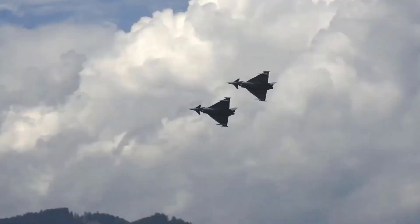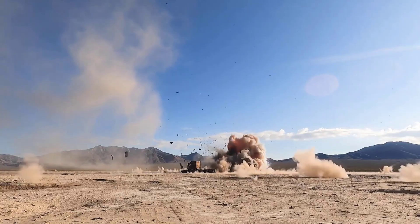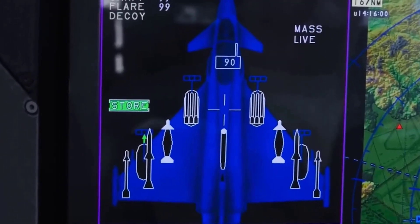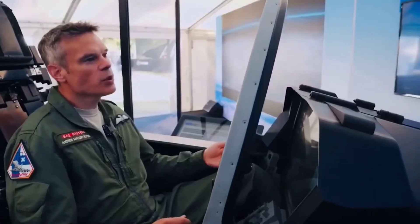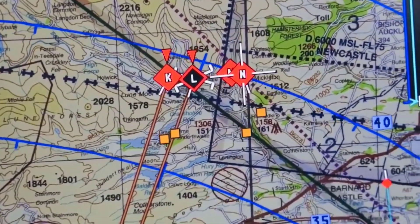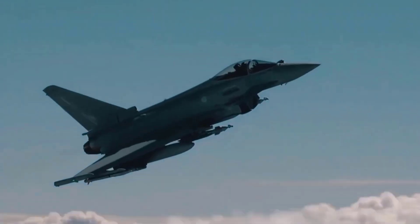The Typhoon has been involved in various conflicts, proving its effectiveness in real-world scenarios. Its ability to respond to evolving threats quickly, along with its advanced avionics, has placed it at the forefront of modern aerial combat. The journey of the Eurofighter Typhoon does not stop here. Continuous development and improvement are promised to enhance its capabilities, ensuring it remains at the forefront of aerospace technology. The Typhoon tells a story of continuous evolution and adaptation in the face of the ever-changing challenges of the aviation world.